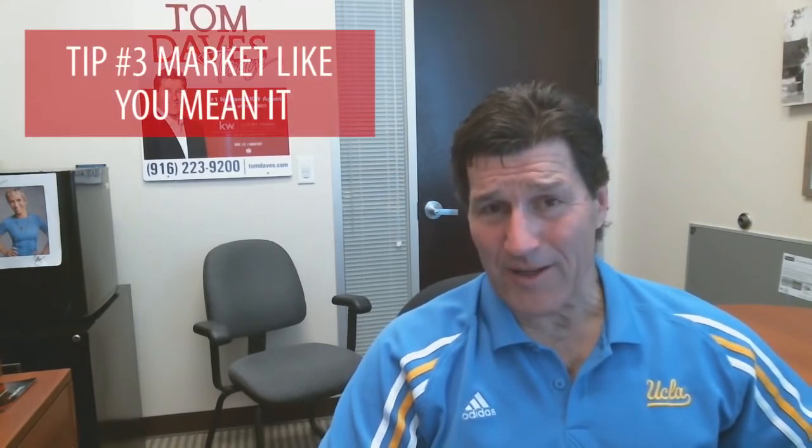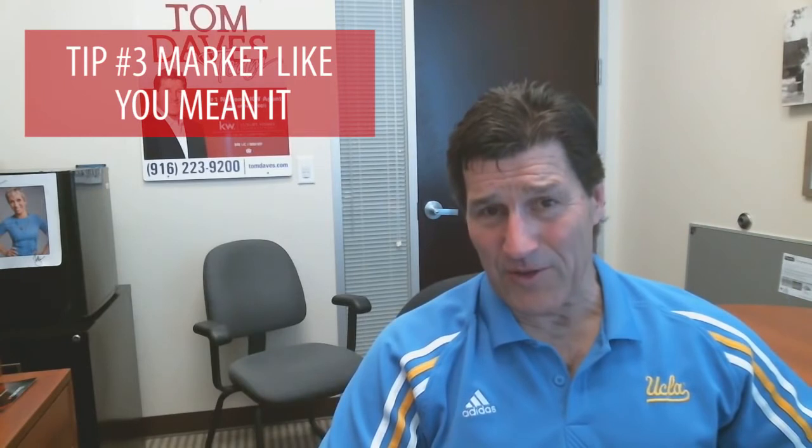And tip number three: market like you mean it. With the influx of new inventory coming onto the market, you really have to make sure that your home shows phenomenal. It's staged perfectly so you'll get more activity and more price, and your home will really stand out.